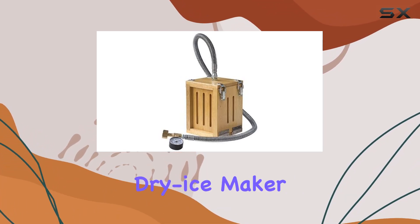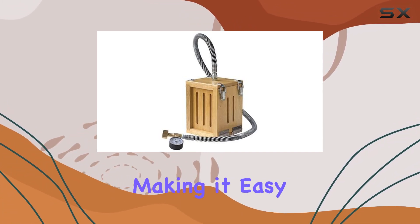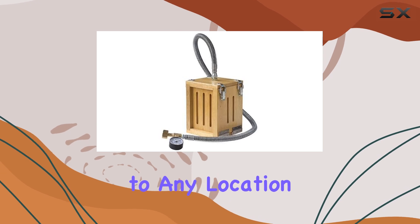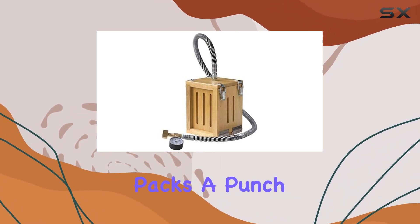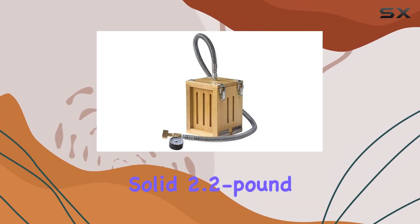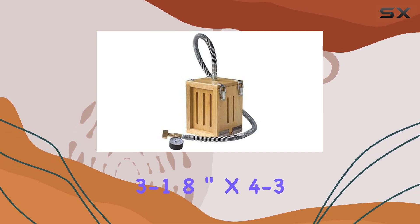The first thing that strikes you about this dry ice maker is its portability. Weighing in at just 34 pounds, it's incredibly lightweight, making it easy to transport to any location. But don't let its size fool you — this machine packs a punch. In under two minutes, it can churn out a solid 2.2 pound block of dry ice.